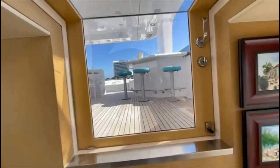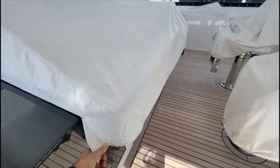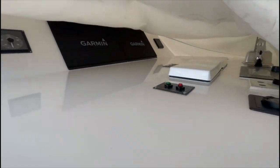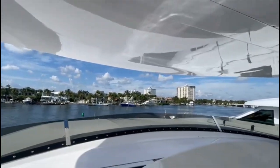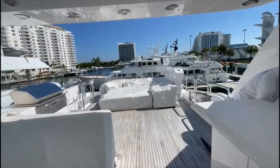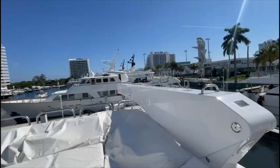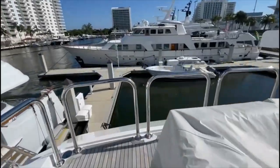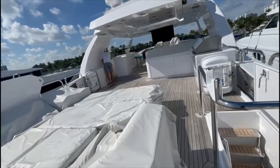Going up to the flybridge — we've got covers on everything here but I'm assuming there's a duplicate set of instruments under there, and yes, repeaters. A very large hard top goes all the way forward of the windshield and all the way back. There's a drop-down TV as well. This is a nice seating area. There's a huge crane, so obviously they normally have their tender either on this boat deck or dropped on the platform — they probably tow a tender right now.